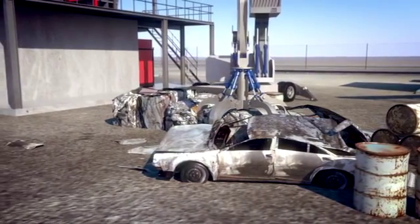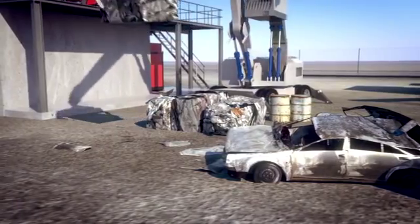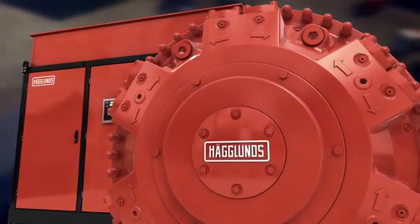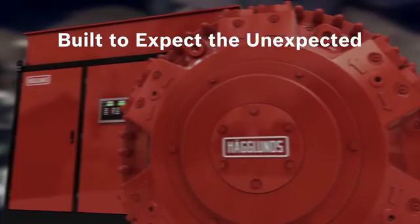That is why we offer you compact and reliable solutions that are shock-load resistant, insensitive to vibrations, and flexible in their speed, power, and direction. Hägglunds drive systems from Bosch Rexroth are built to expect the unexpected.